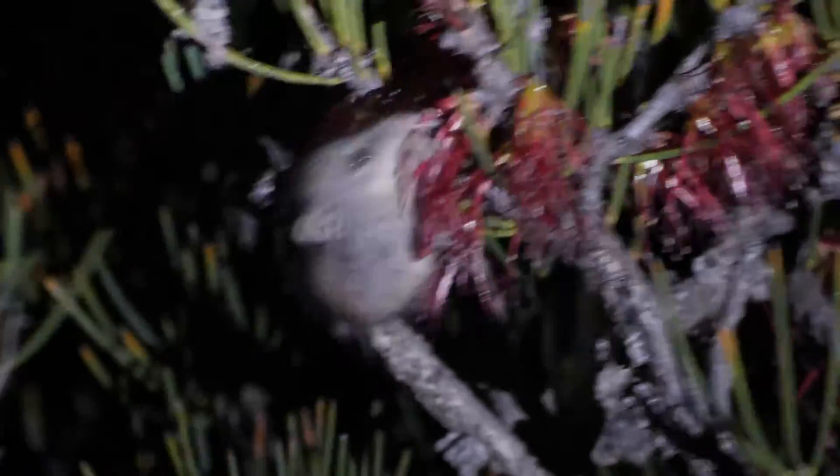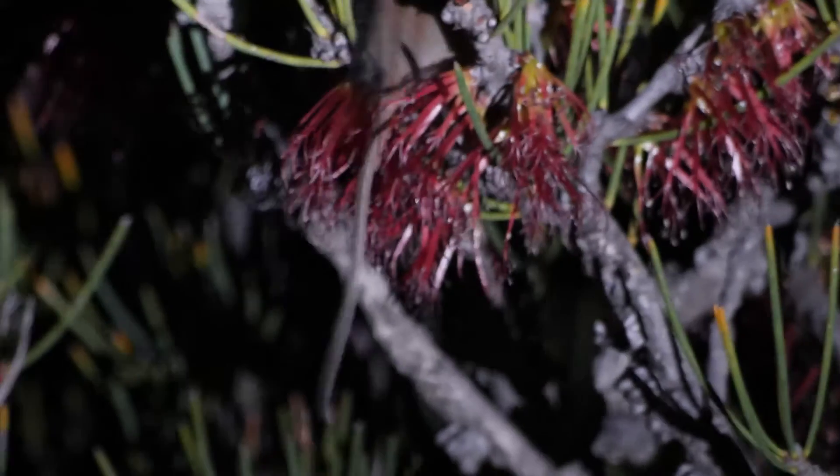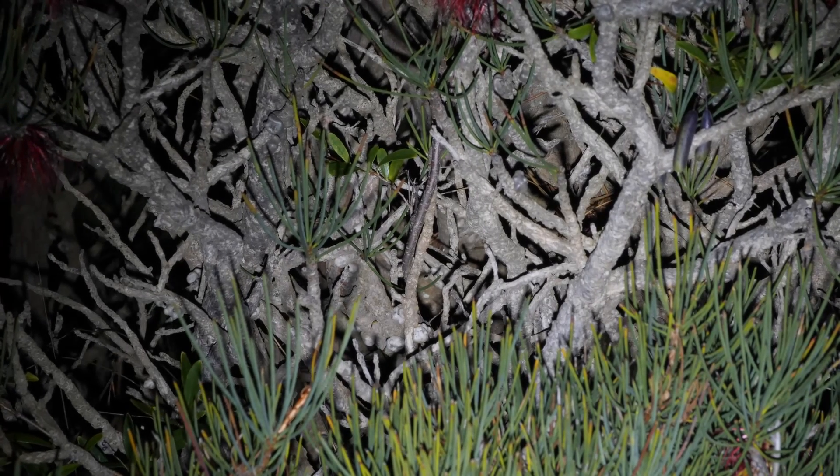As descriptive as his Latin name is, it just doesn't roll off the tongue quite like the local indigenous name, Nullbanger. Well, that was our closer look at Tarsipes rostratus, the honeypossum. I hope you've enjoyed this video and we'll see you next time. He's quick. Mate, if it was easy, everyone would be doing it. That's what everybody tells me.